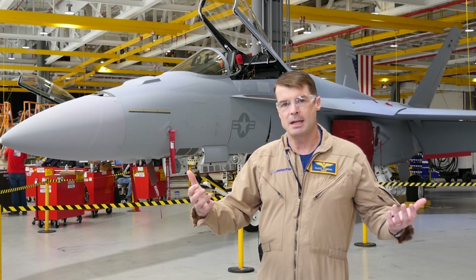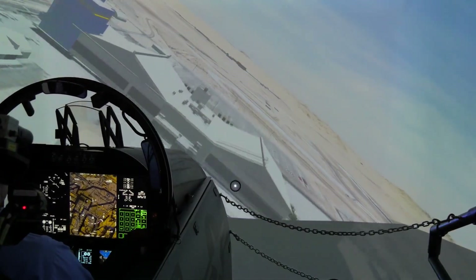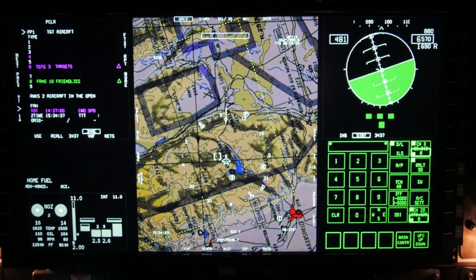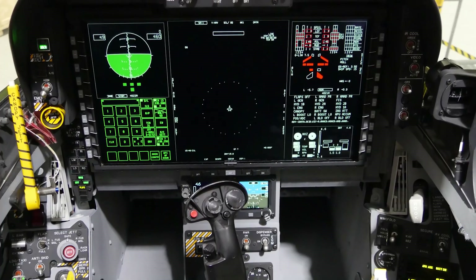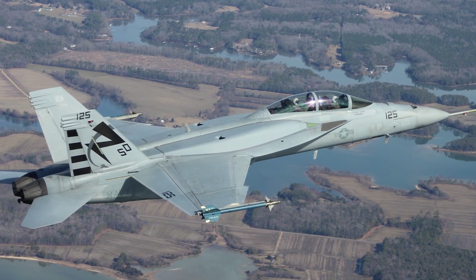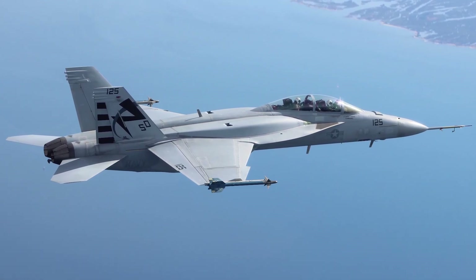Block III brings even more capability. When you think you can't make the airplane any better, we come along with more technology and improvements to the system itself. With Block III, we get an advanced cockpit system, which consists of a large area display — a touchscreen that allows the pilot to interact with the aircraft more efficiently. We're also bringing on a new data link system so we can communicate with other aircraft and ground stations. We're also getting more processing power and some more stealth as well. The aircraft really is increasing capability in a significant way with the Block III.